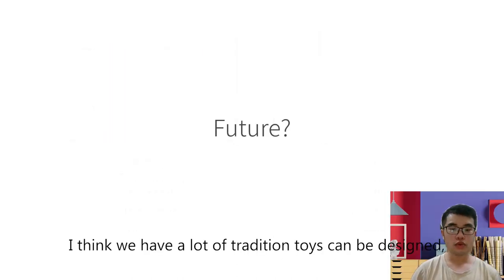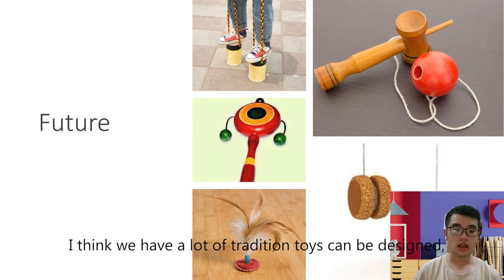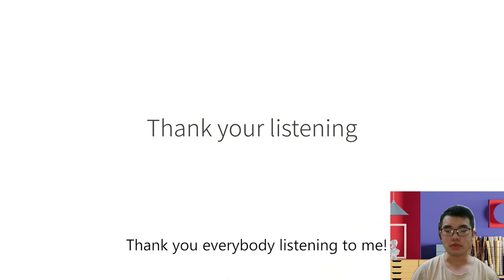In the future, I think there are many traditional toys that can be redesigned. When we combine modern technology, these toys can become more and more fun. Thank you, everybody, for listening to me.